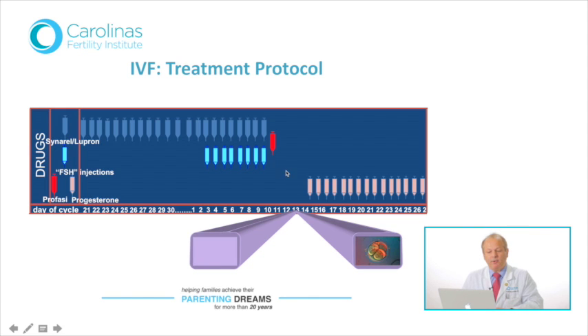Shown here in light blue are the mainstay of treatment: FSH injections. You will usually take this for anywhere from 8 to 11 days, at the end of which will come the most important HCG trigger injection, shown here in red. During this 8 to 10 day FSH injection period, you will have 3 to 4 transvaginal ultrasound exams, either done by us, or if you are from out of town, by your local OB-GYN or ultrasound clinic, which would then be faxed to us so we can give you dosage instructions the same evening.